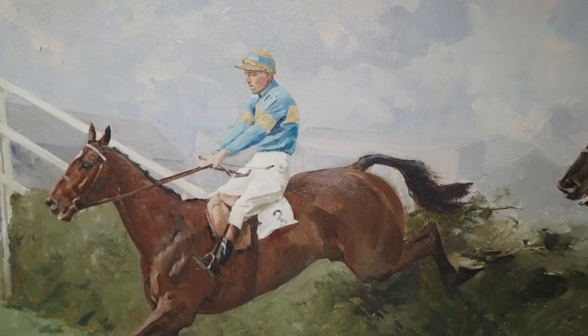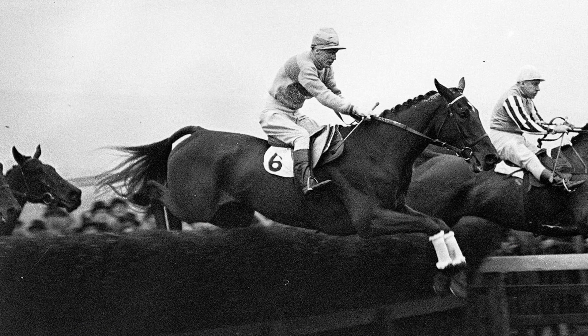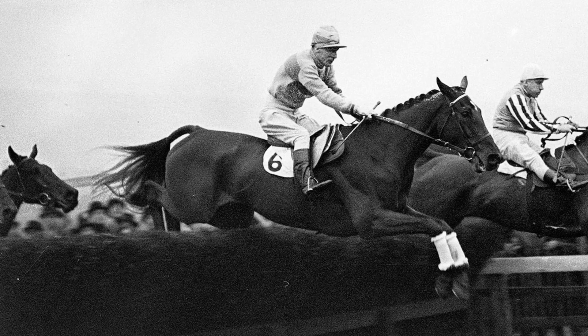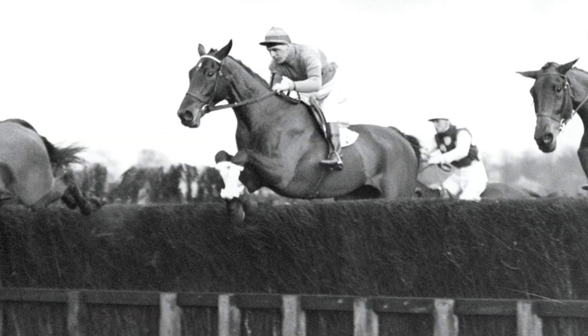This is Golden Miller jumping the last in that Grand National in 1934 when he wore that shoe. It's the most amazing quality oil painting, it really is. And sometimes these things just happen by chance. To have it with also Golden Miller — five times winning the Gold Cup, but he only won the Grand National once, and this is the year that we've got here.